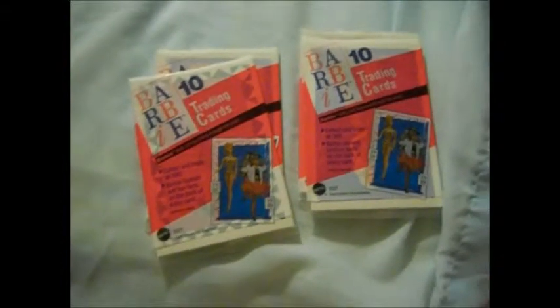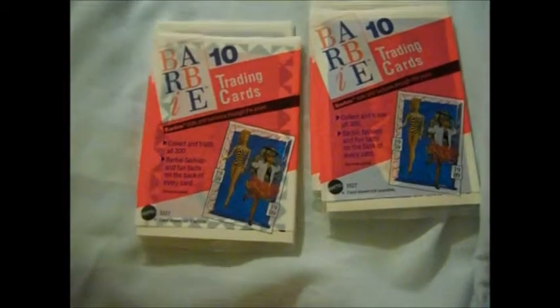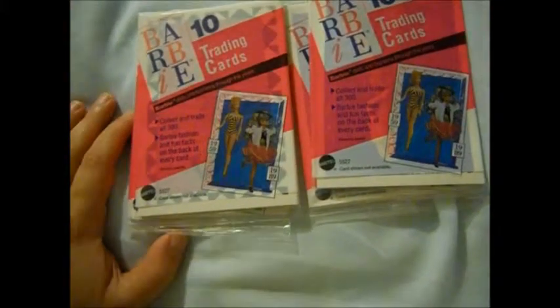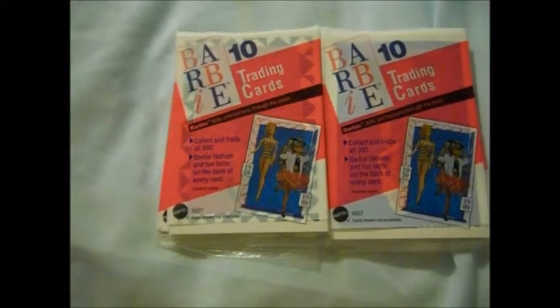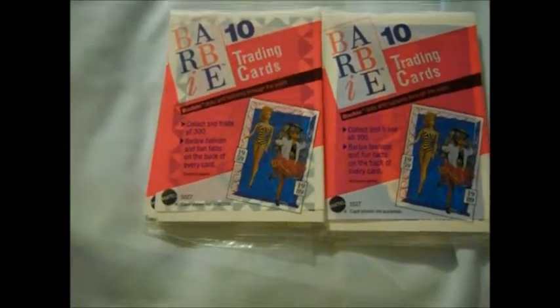Hi everybody, it's me luck dragon girl, and I'm back with my second Barbie 1990 trading cards video. We're going to open four more packs — that's 40 more cards. One thing about Barbie: there are a lot of naysayers out there, but the good thing about Barbie is she's like a time capsule. You can see fashion trends, feminine beauty trends, makeup trends, hairstyle trends, and career trends throughout the decades.